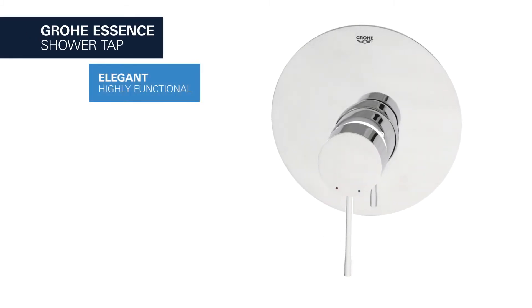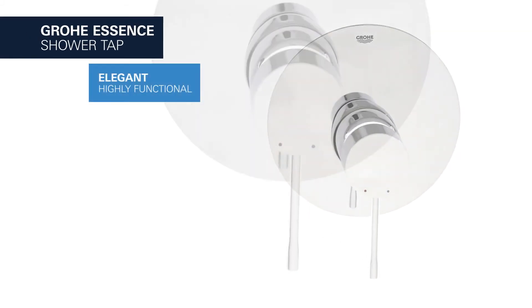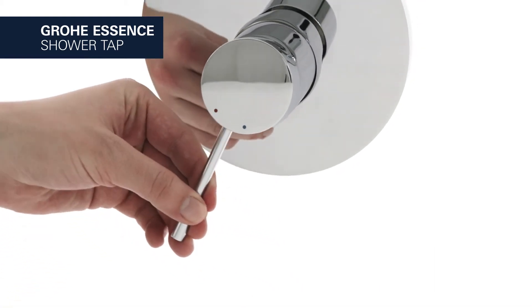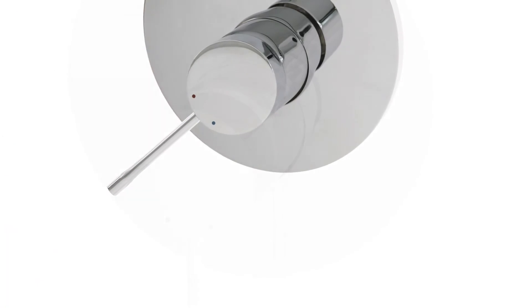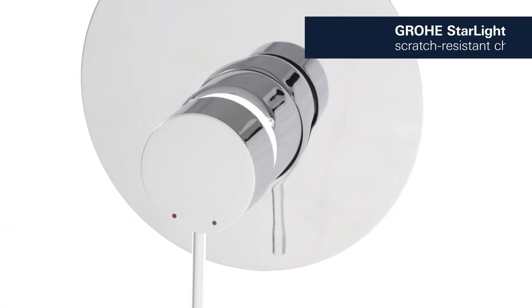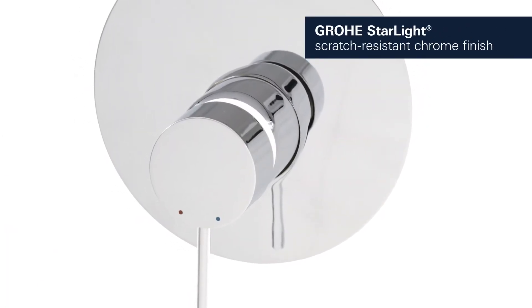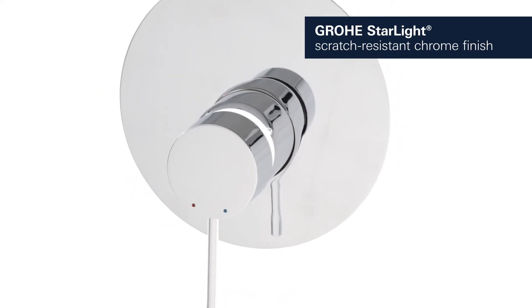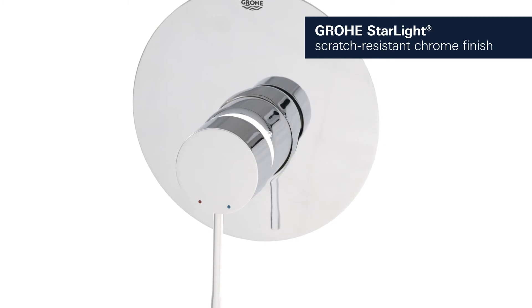This is the Grower Essence shower tap, an elegant yet highly functional single lever mixer for your bathroom. Finished in durable Grower Starlight Chrome, it looks attractive and is easy to clean, appearing flawlessly lustrous even after years of use.